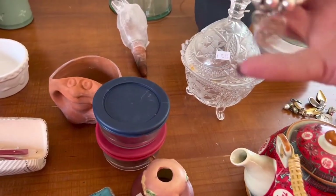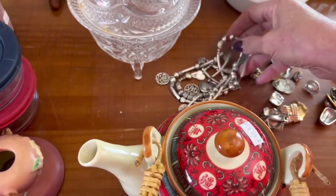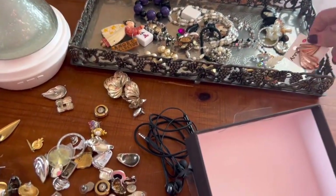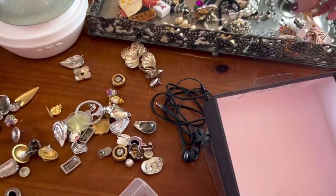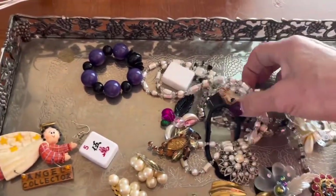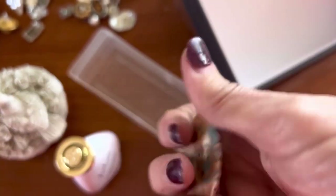And this is a necklace that looks like it needs to be restrung. Some earrings, looks like a homemade pin. I feel like I'm doing a terrible job filming today, but he's kind of cool. I could make a great pin out of him because I think that's what he used to be.